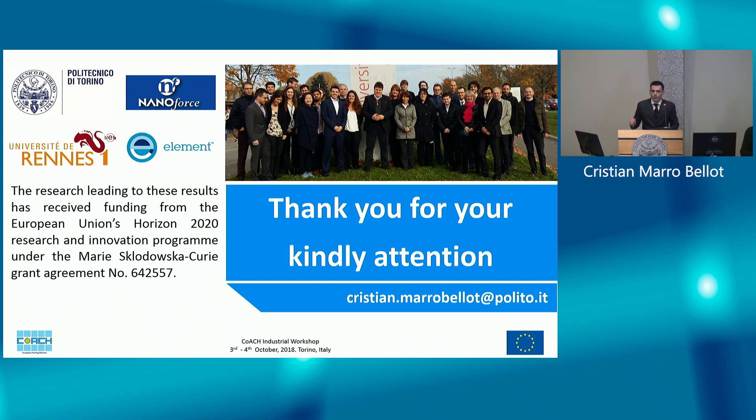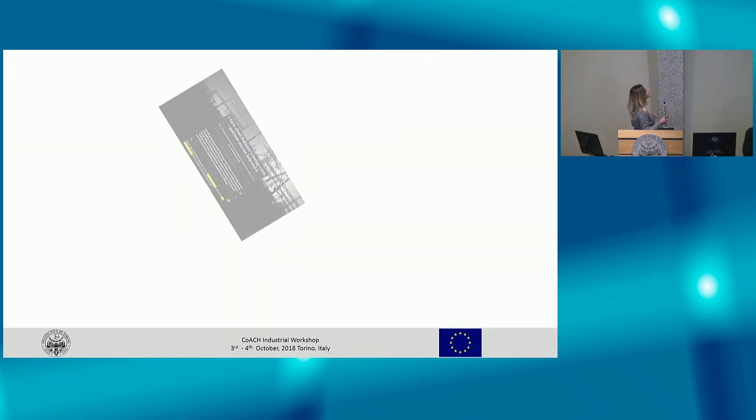I invite you to my interactive poster number 8 where I can explain more details. Thank you.